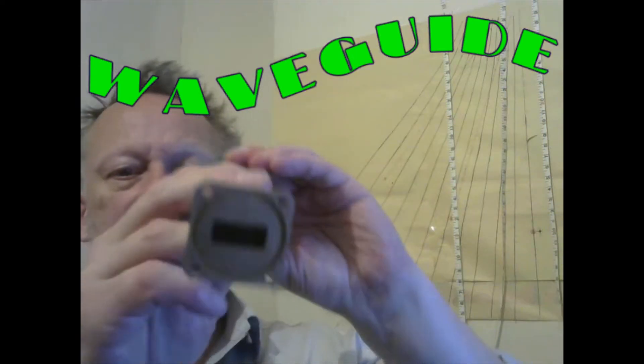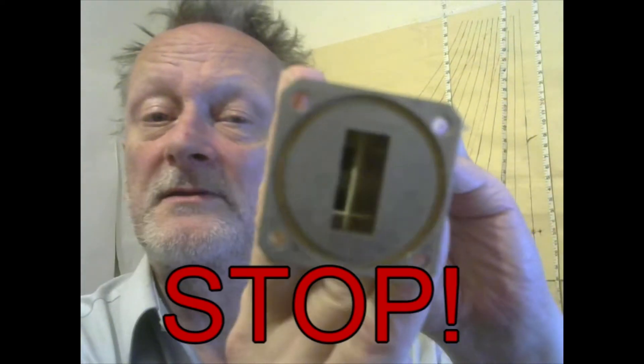If we put two waveguides end to end — hello — the signal gets through. But if I twist one of them so that they're different polarizations, no signal can get through. One's blocking that and the other's blocking that.